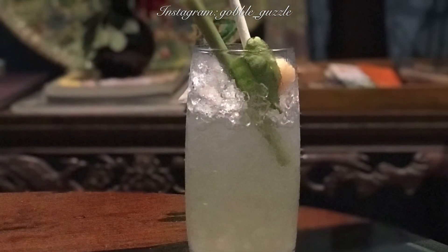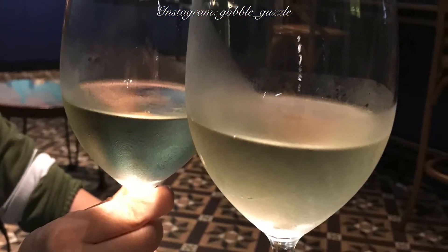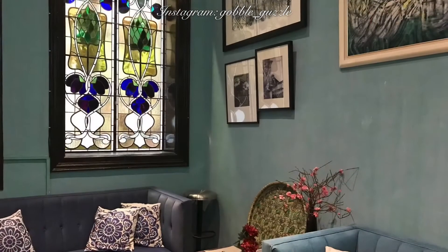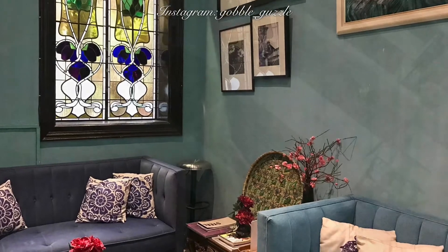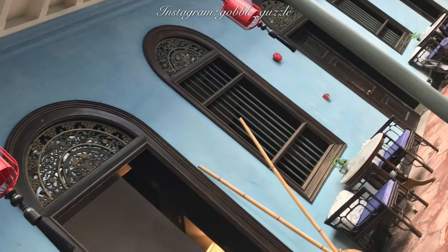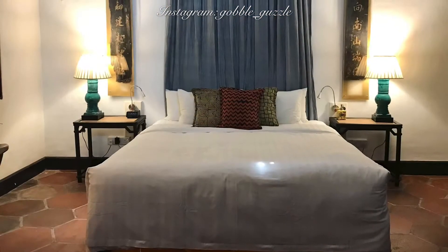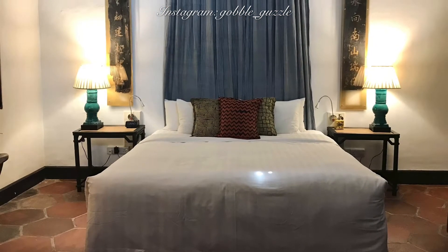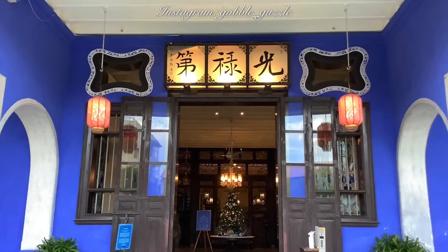You'll have to excuse me if I'm sounding as if I'm doing a running advertisement for the Blue Mansion — I'm not, and this is not an advertisement. It just so happens that I had to find a place to stay, and this is one of my all-time favorite places — it's part of my fulfilling journey in Penang. I'm gobble-guzzle, and it's time for me to sign off on this particular vlog. Be kind always, spread peace, and I'll catch up with you again real soon. Bye-bye!